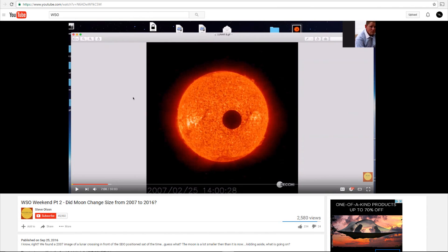Hi folks, Astronomy Live here, back one more time for a video on SDO. I thought we were gonna be done with this, but after seeing WSO's latest video, I just couldn't resist.